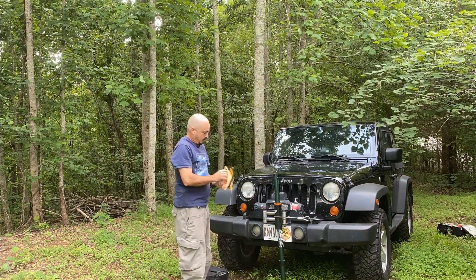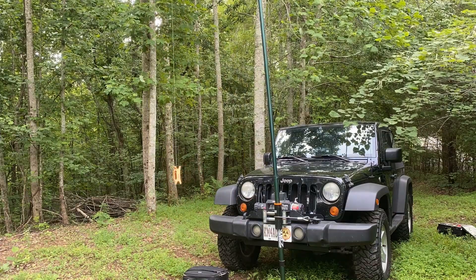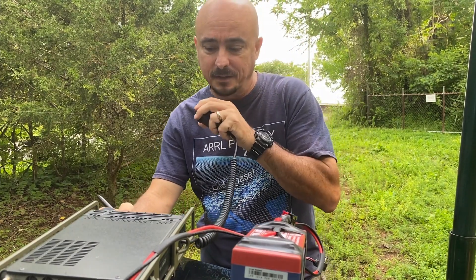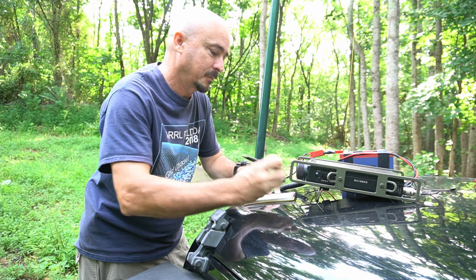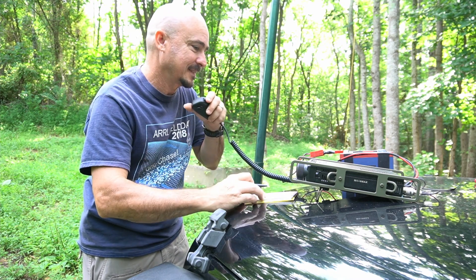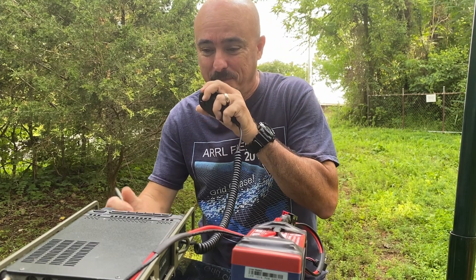KM4ACK calls Whiskey 4 Zulu Tango Hotel: 'Good morning, I've got you 5-7 5-7 into Middle Tennessee this morning.' The other station replies they are also 5-7 5-7 from the west coast of Florida. Jason explains he's out playing radio participating in the Radar Challenge and asks for a grid square. The contact gives Echo Lima 88; Jason is in Echo Mike 65. The contact thanks him for the YouTube videos, they exchange 73s and sign off.